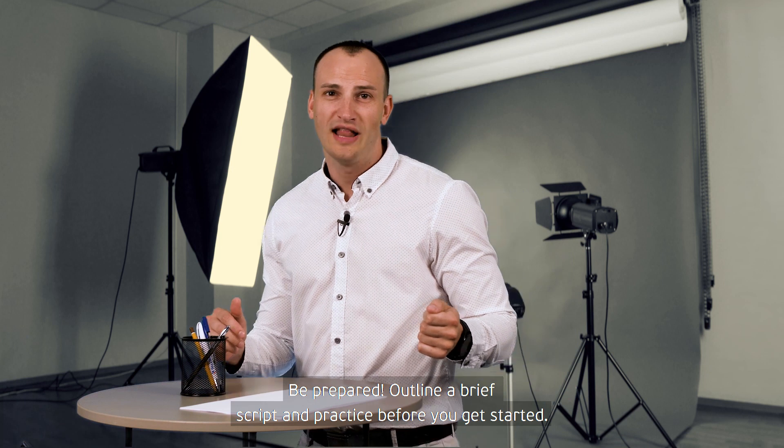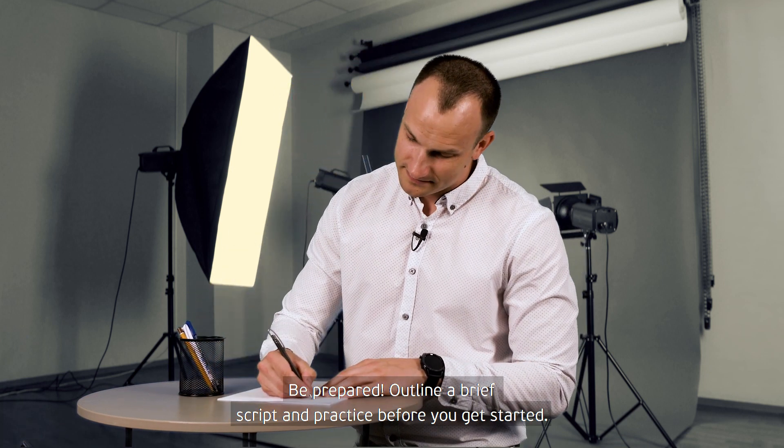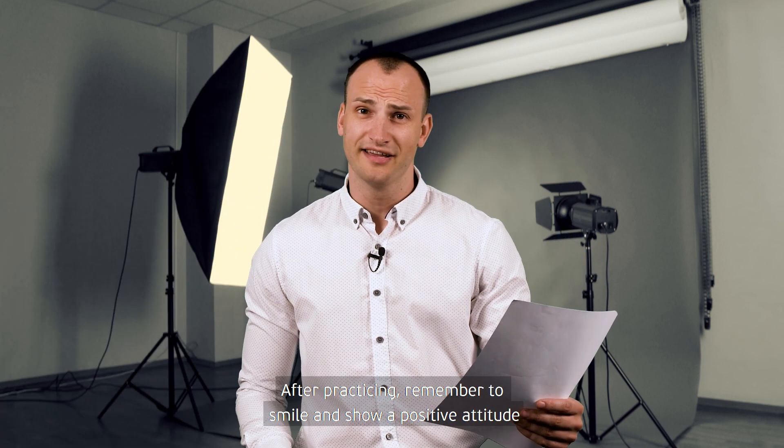Be prepared. Outline a brief script and practice before you get started. After practicing, remember to smile and show a positive attitude.